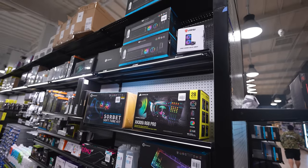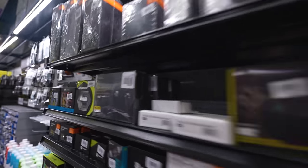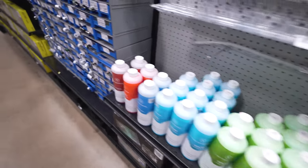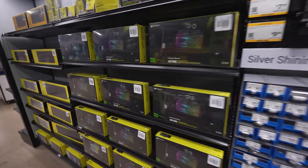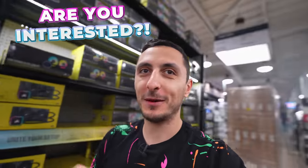I will definitely love working with Micro Center again. Hopefully a future collab — who knows? Oh, check this out — I found a water cooling aisle. Got some AIO kits, some coolant, fittings, and the blocks over here on the left side. Maybe I'll come back and do a custom water cool build. If you guys are interested, let me know in the comment section.